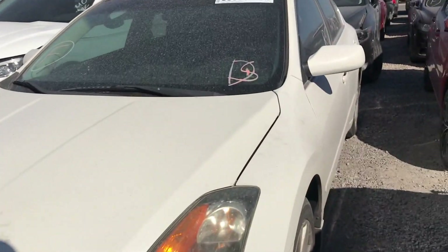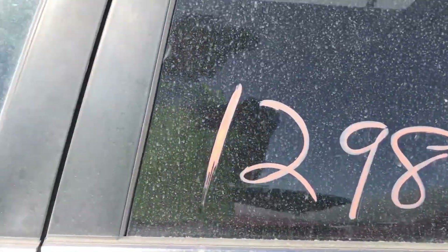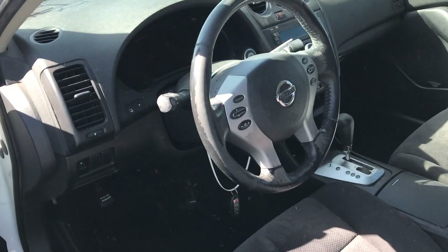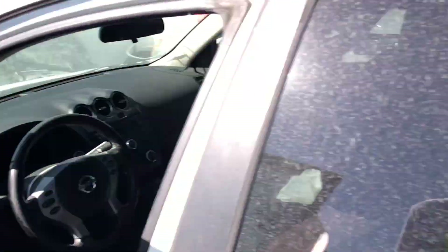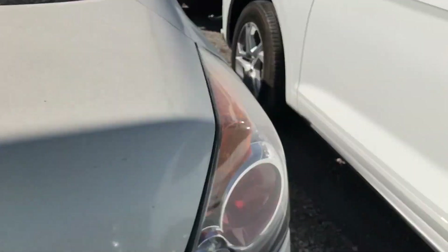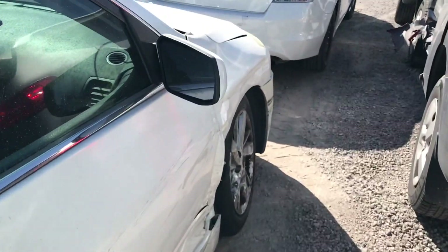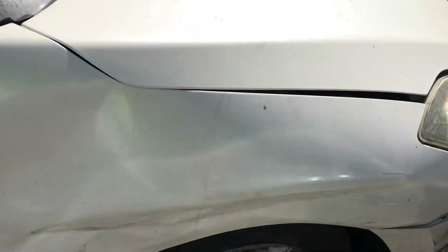There's another Altima here — this one I think has a rebuilt title. Inside looks regular like an Altima, but this one's gonna need a little bit of work to get it running right.